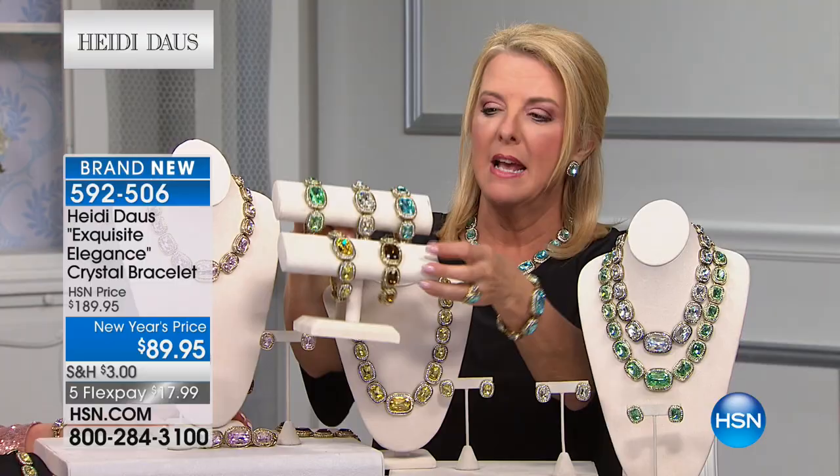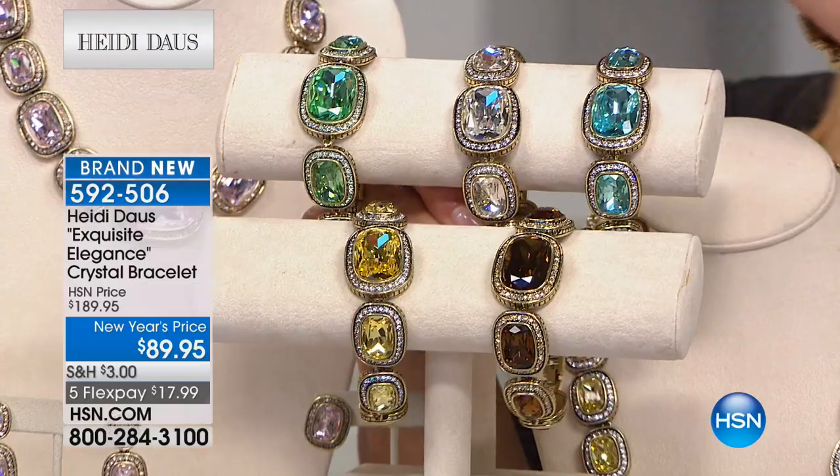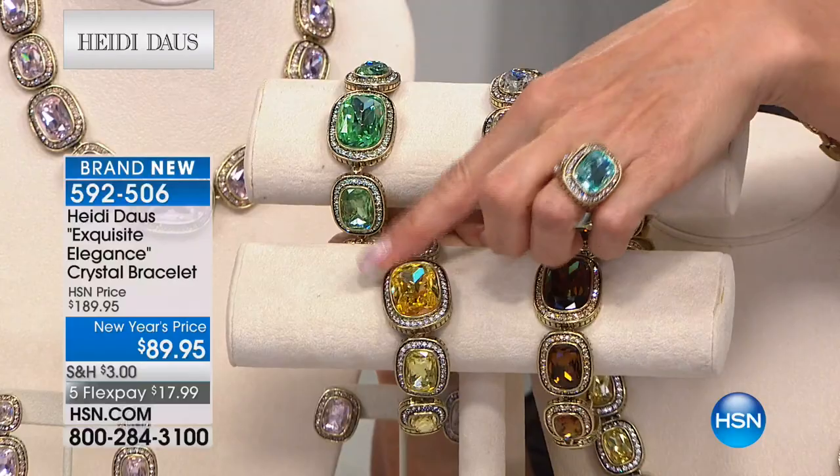I'd better grab the clear — I'm running out of hands here. The clear is last chance — you will not see the clear later today. There's the aqua — crystal light. Then we have the smoky down here and that is your canary yellow.